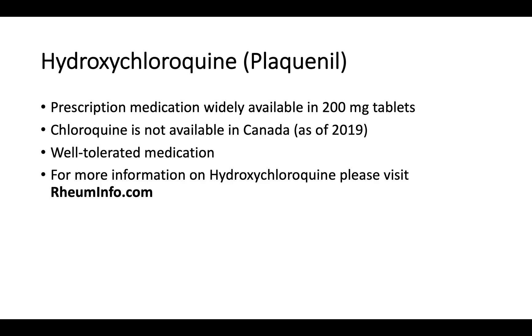Hydroxychloroquine is also known as Plaquenil. It's a prescription medication that's widely available. It comes in 200 milligram tablets. Chloroquine is not available in Canada as of 2019. Hydroxychloroquine is a well-tolerated medication. If you want more information on hydroxychloroquine, please visit roominfo.com.